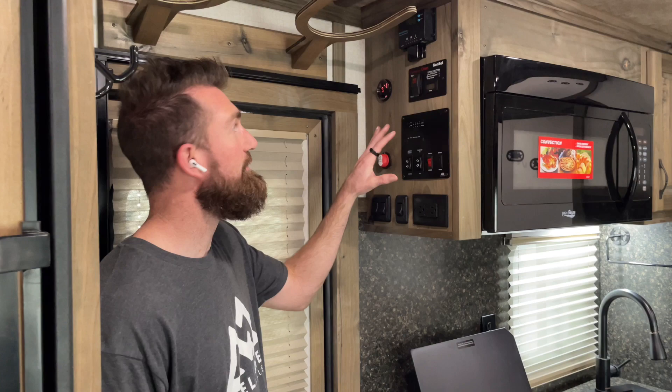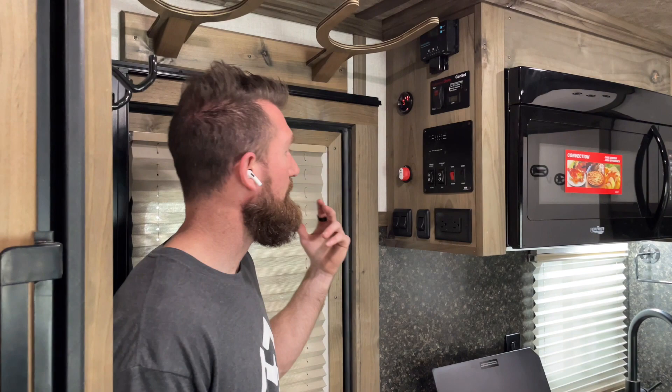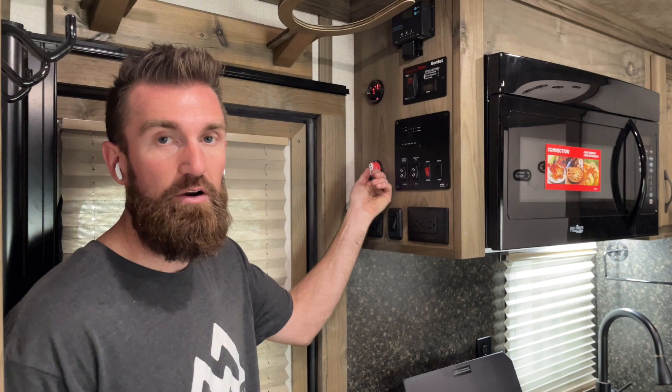Here we are at the main control panel. The nice thing about a Trails West trailer is all your main controls are here together so you don't have to run all over. In every trailer you've got a 12-volt system — your lights, water heater, forced air furnace, and fridge can all run on propane and 12-volt. Your air conditioners and TVs run on 110. Right here you've got your 12-volt shutoff — a battery disconnect — so when you leave the trailer you can click this off and kill 12-volt power completely so nothing drains your batteries.